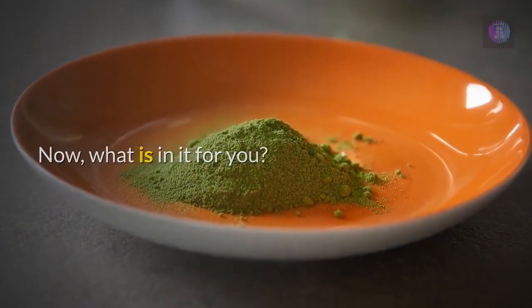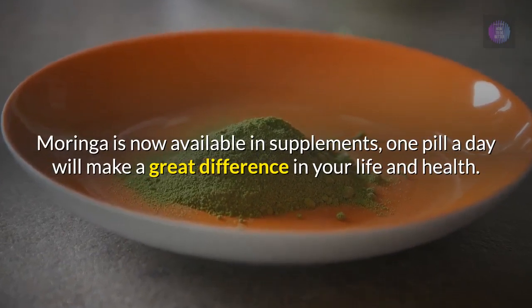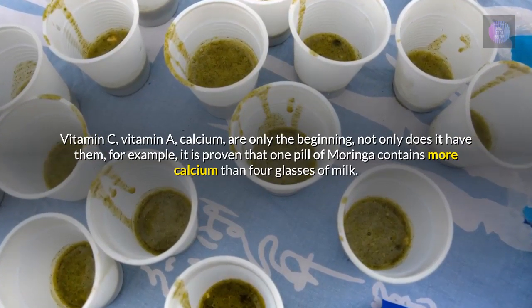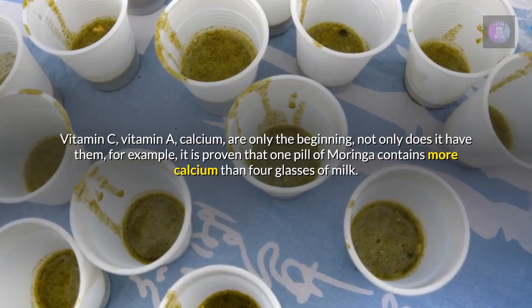Now, what is in it for you? Moringa is now available in supplements — one pill a day will make a great difference in your life and health. Vitamin C, vitamin A, calcium are only the beginning. Not only does it have them — for example, it is proven that one pill of Moringa contains more calcium than four glasses of milk.